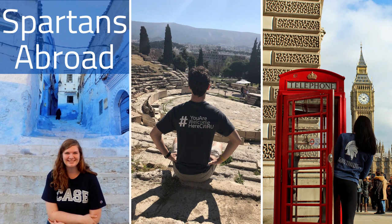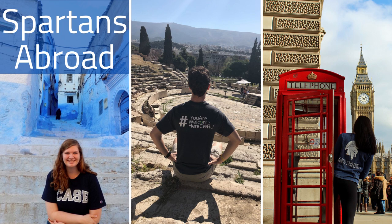Spartans Abroad is a new category in the photo contest this year, which helps us show Case Western Reserve spirit around the world. Kaeli Siloué is our first Spartans Abroad winner for her photo, Spartan in Sharjah. Kaeli is featured in the photo standing by the main building of her host university, the American University of Sharjah in the United Arab Emirates earlier this semester, showcasing CWRU Pride in her Study Abroad t-shirt.